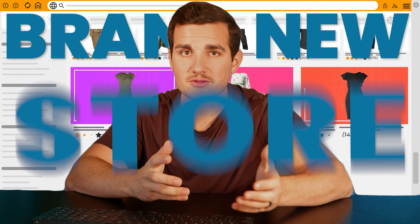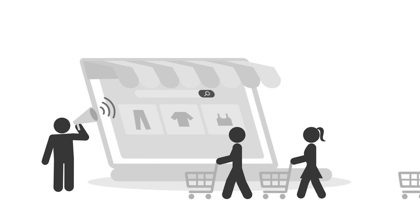And then we're going to walk through the business model step-by-step, and I'm even going to create a brand new store alongside with you, so you can see the easiest and fastest way to get started with this business.